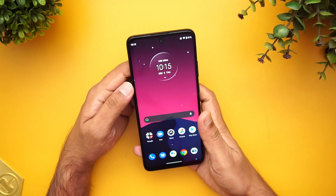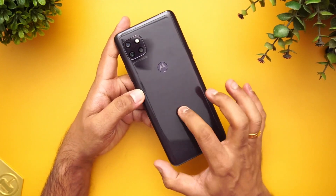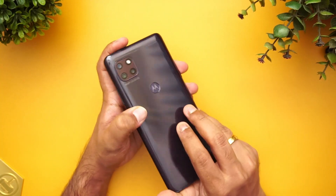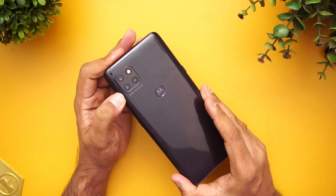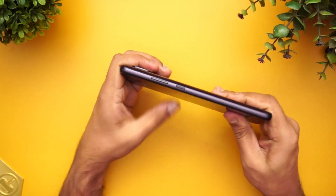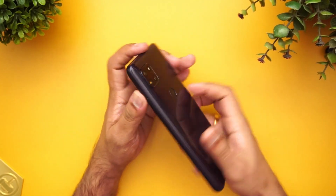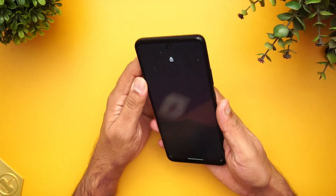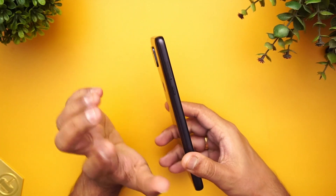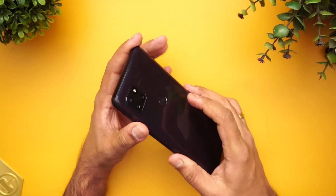First, let's have a look at the build quality. This device is made of plastic or polycarbonate material. The build quality looks pretty sturdy — the polycarbonate back panel and side panel are solid, with no bending or flexing. It's overall a solid build. It is slightly thicker compared to other smartphones in this price segment, but Moto devices are generally known for good build quality and this is no different.